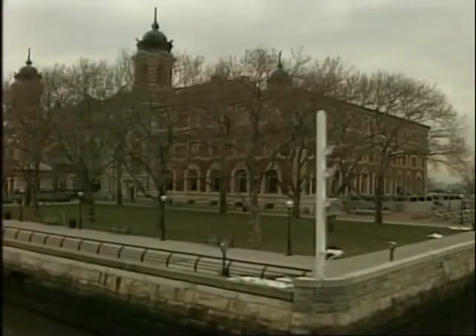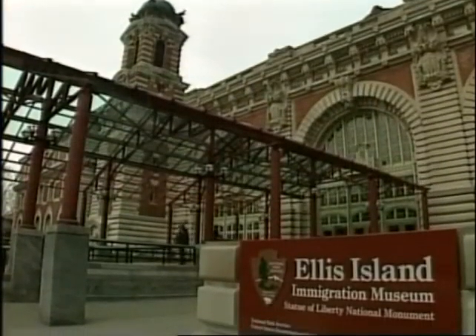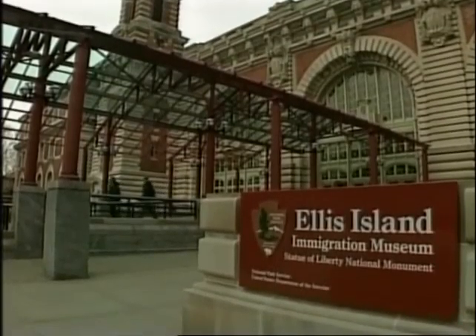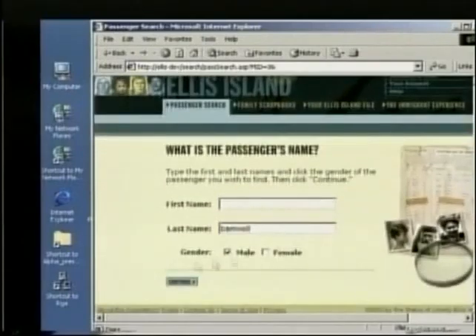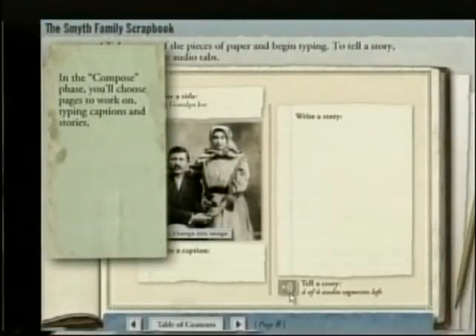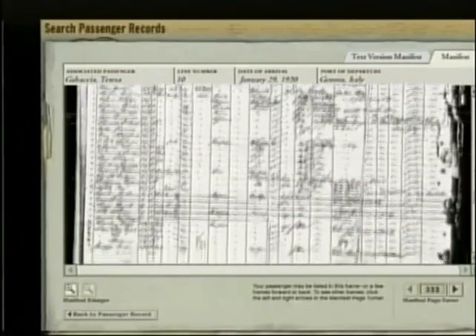Still on the science of genealogy, it is estimated that 40% of the population of the United States can trace their roots through Ellis Island. Millions of immigrants arrived from Europe and elsewhere with dreams of a better life. Finding information on these ancestors has been difficult in the past, but now a new interactive computer has opened for families to find their roots, and the database is also available on the internet.